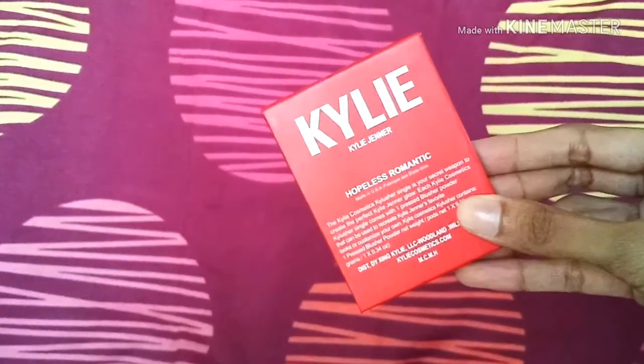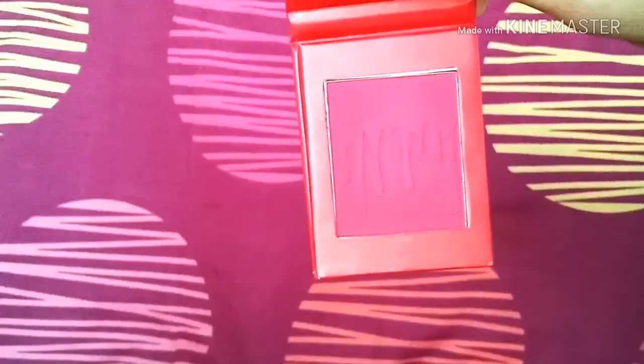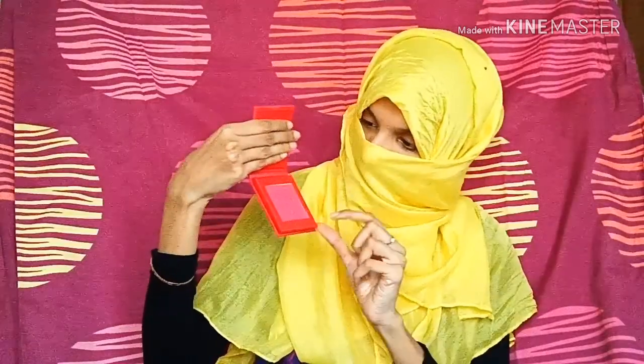Finally, the last item on my haul is this Kylie Jenner pressed blush powder in the shade Hopelessly Romantic. It's a hot pink blush that comes with a mirror as well. Use it really wisely, otherwise you'll end up with clown cheeks! So that's the end of my haul.